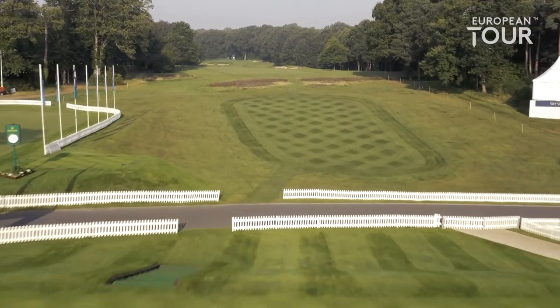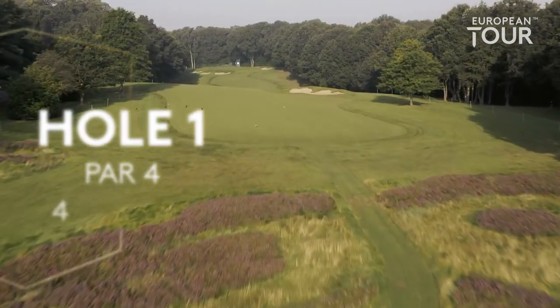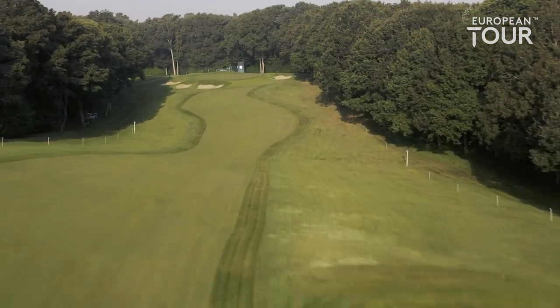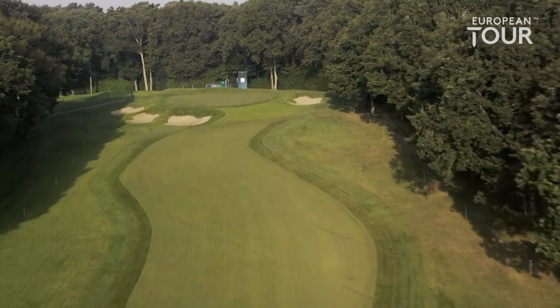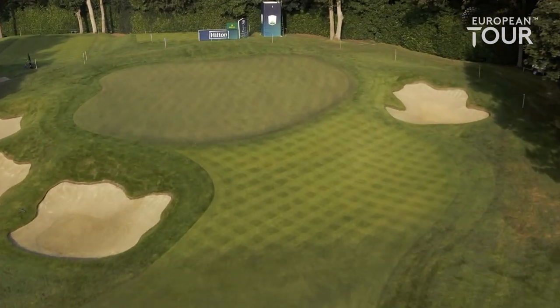The first tee shot at Wentworth is really about club selection off the tee and dealing with the wind. Downwind it's only a three wood, 270 yards to carry it past that bunker, but then you land on a downslope and it tends to run out into the right rough. Some will lay up on a plateau for a flat lie across the valley to a green very well protected by bunkers — three on the left, one on the right. Pretty sloping green from back right to front left.